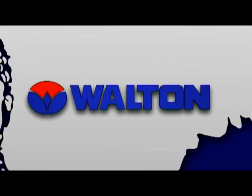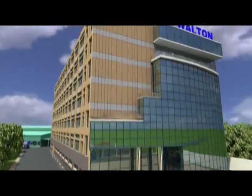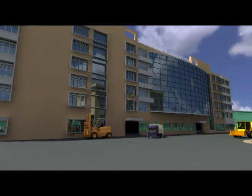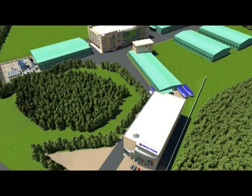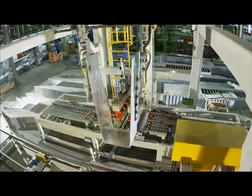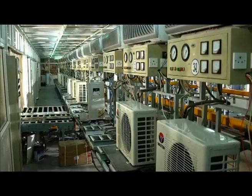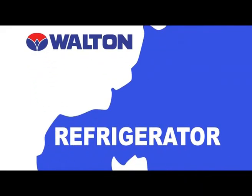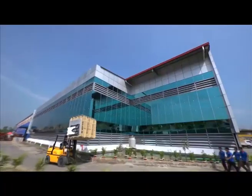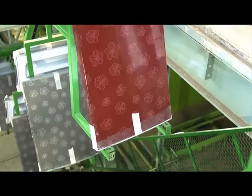Walton High Tech Industries Limited has set up its own factory on a vast area of land at Chandra in Ghazipur, comprising 2 million square feet of workplace. Production at this factory started from 2008. Walton has one of the biggest and full-fledged factories in South Asia to manufacture freezers and refrigerators.